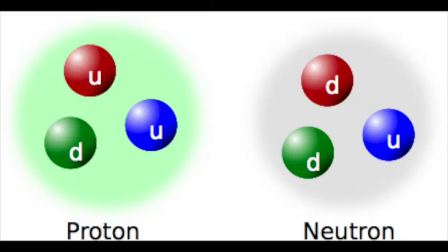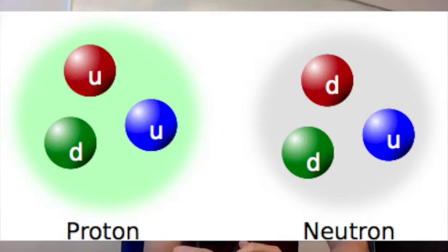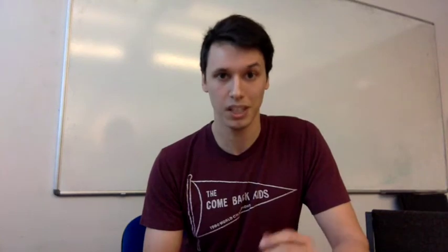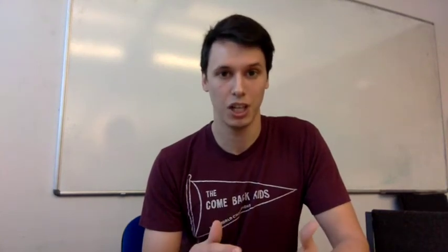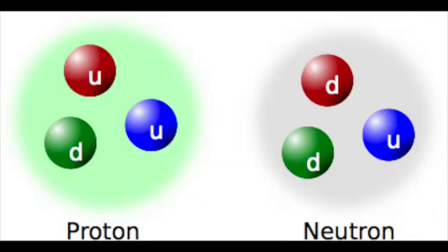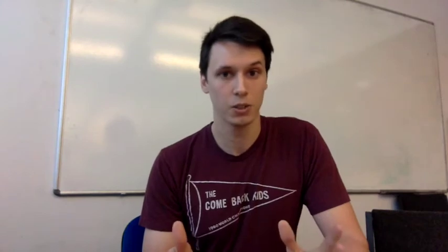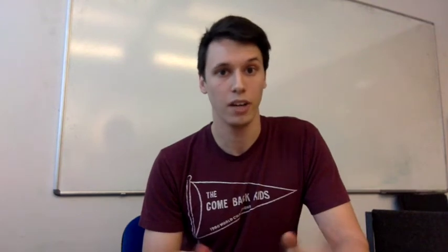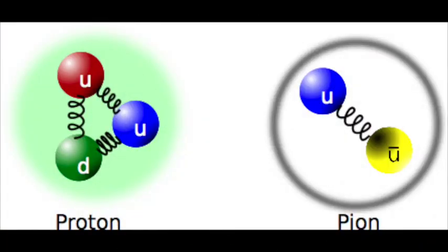Protons and neutrons are made of something called quarks. At the moment we don't believe there's anything smaller than a quark. They have some funny names because there are six different types: up, down, strange, charm, top, and bottom. A proton is made up of two up quarks and a down quark, and a neutron is made up of two down quarks and an up quark. You can also get particles made up of pairs of quarks — for instance, a particle made up of a pair of an up or a down quark is known as a pion. Think of the quarks inside protons and pions as being stuck to each other by something called a gluon, which kind of acts like a spring.